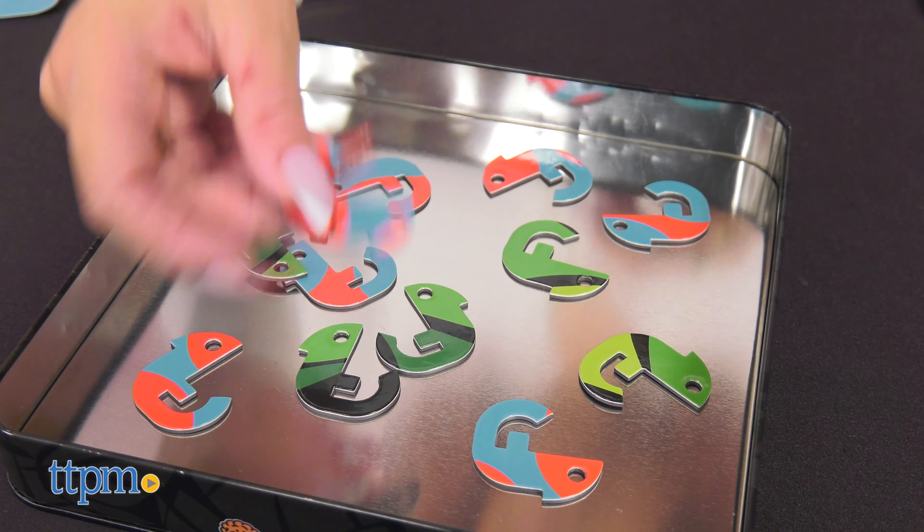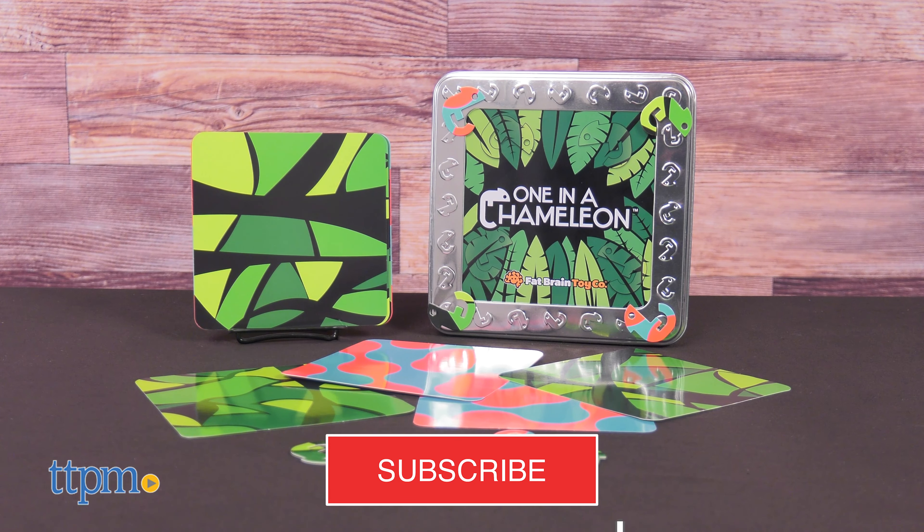These chameleons need help blending in. Today we've got one in a chameleon from Bat Brain Toys. For more of the latest in toys, don't forget to subscribe for more daily toy reviews.